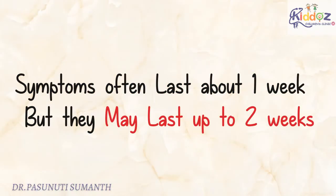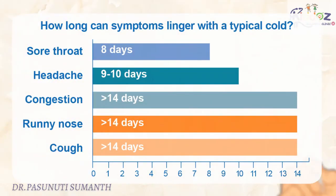One final important note: even after using all these remedies, your child's symptoms can last up to one week, and in some children, it may last up to even two weeks.